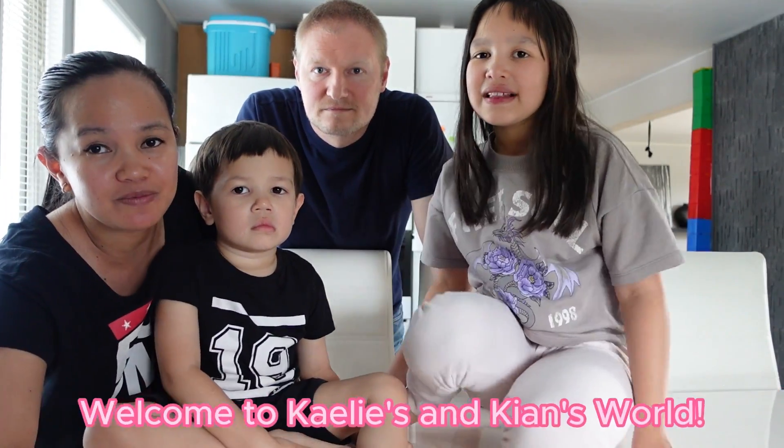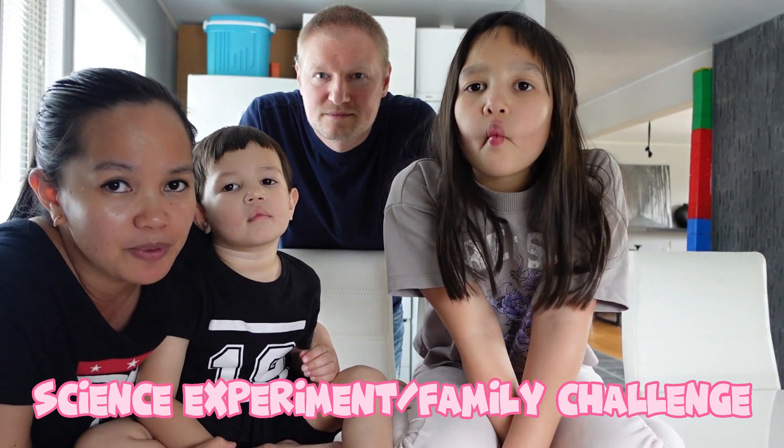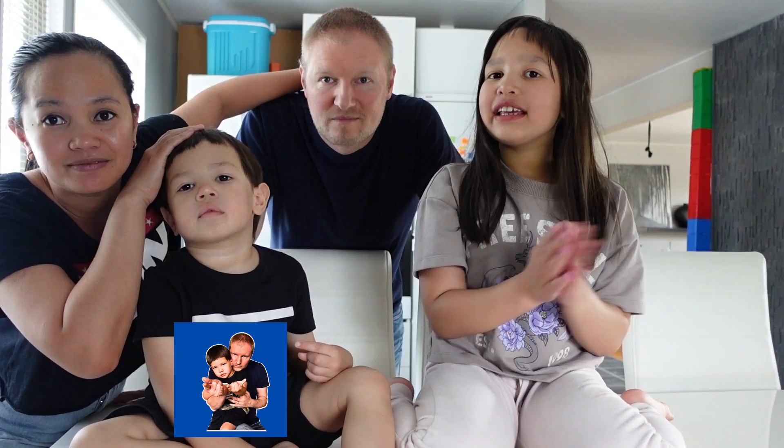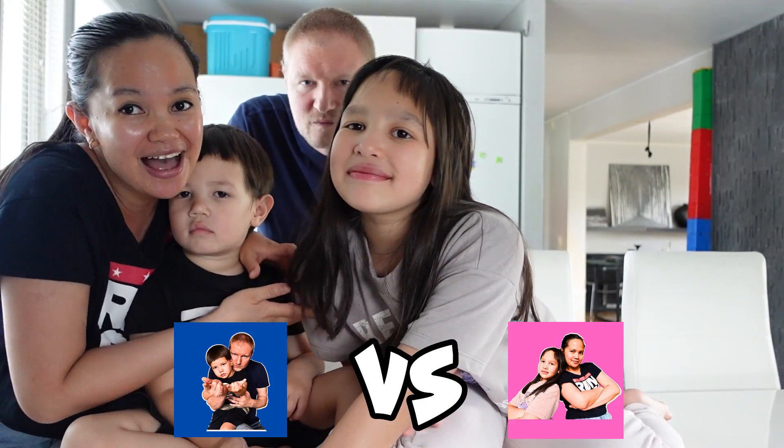Hello everyone! Welcome to Kaylee's and Kian's World! For today's video, we are going to do a science experiment slash family challenge. We are going to divide our team into boys team — it's daddy and Kian — and girls team — it's Kaylee and Mama!